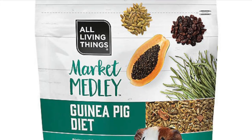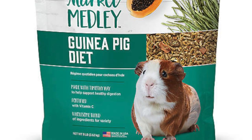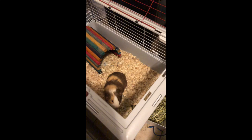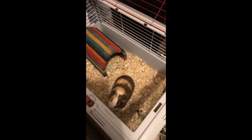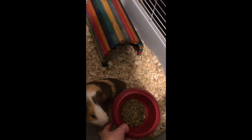Next is his food. I feed him the All Living Things Market Medley guinea pig diet and he loves that one. For Ozzy I always leave his bowl out with food because I've tried to put him on a schedule and he just won't eat at all if I do that, so now I just leave his food there all the time. He's pretty good about eating by himself too.